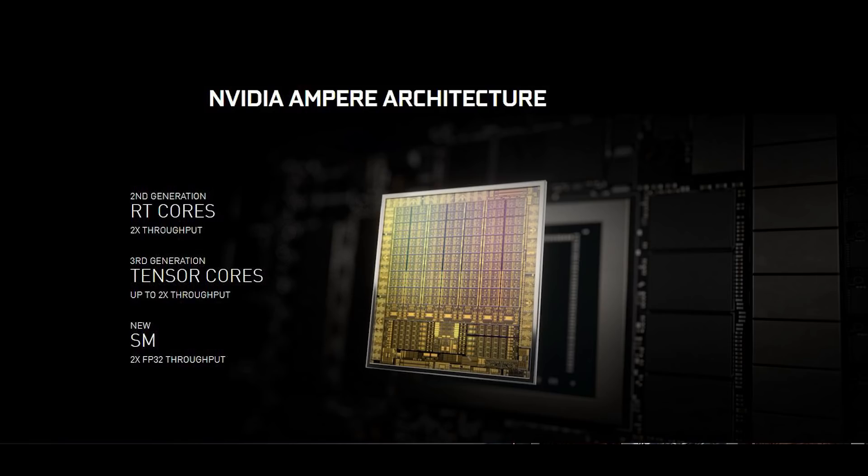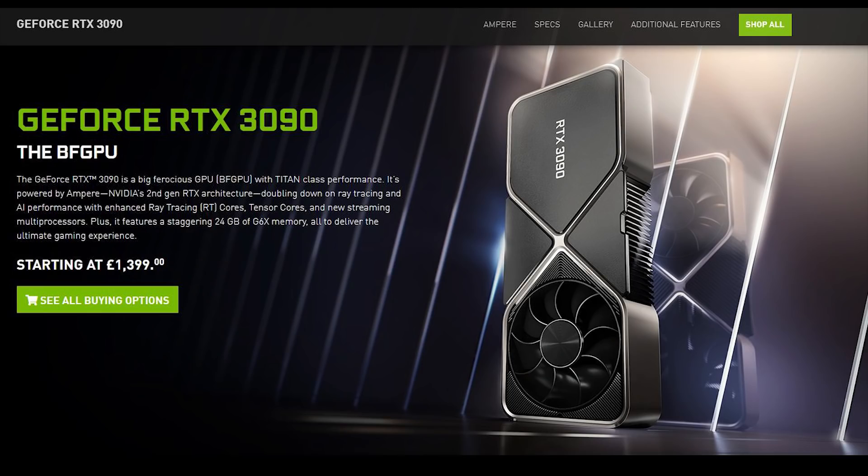The card is also said to be considerably cheaper than the RTX 3090, although given we're still looking at $1,000 it's not exactly cheap. But compared to the $1,500 we're looking at for the 3090, I guess it sounds reasonable.